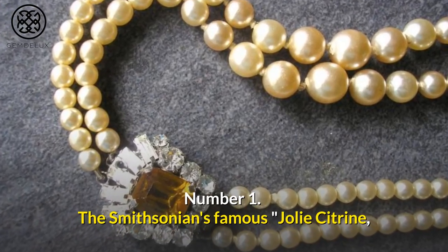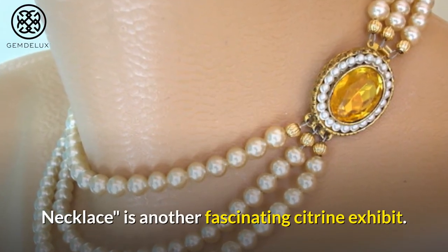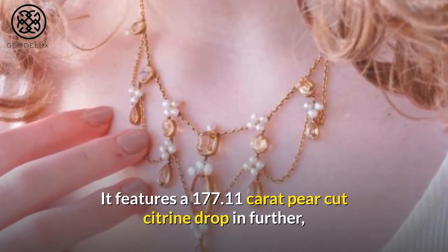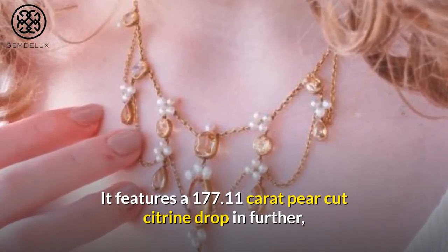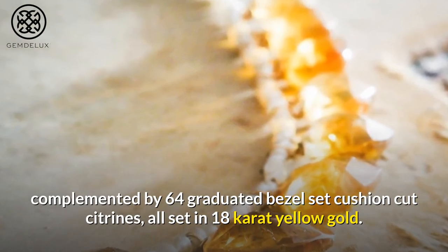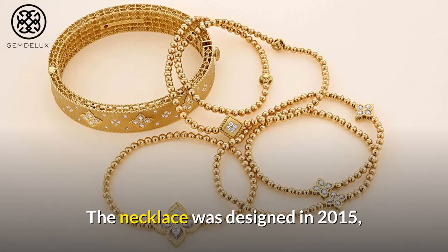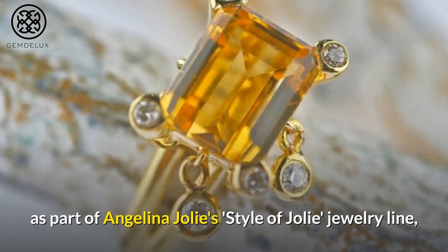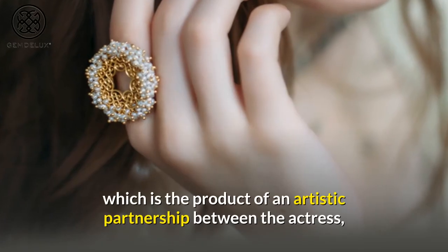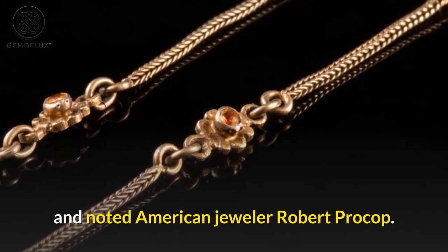Number 1. The Smithsonian's famous Jolie Citrine necklace is another fascinating citrine exhibit. It features a 177.11-carat pear-cut citrine drop, complemented by 64 graduated bezel-set cushion-cut citrines, all set in 18-carat yellow gold. The necklace was designed in 2015 as part of Angelina Jolie's Style of Jolie jewelry line, which is the product of an artistic partnership between the actress and noted American jeweler Robert Prokop.